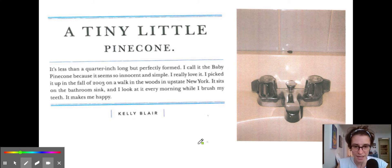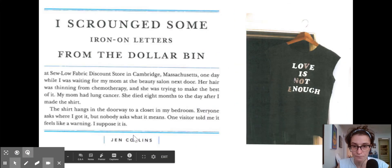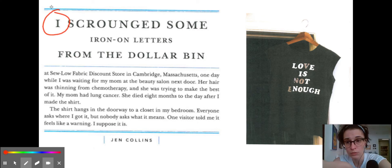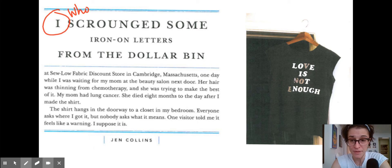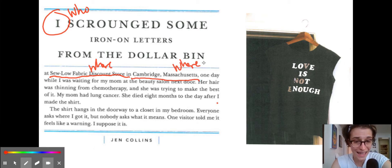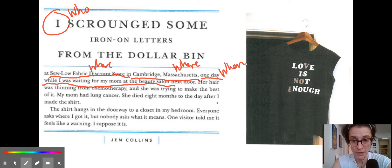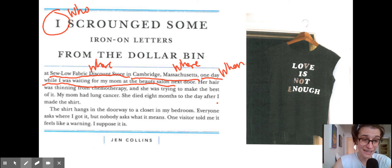Now let's look at the next story. 'I scrounged some iron-on letters from the dollar bin.' So here we have the shirt. 'I' — that's the who. 'Scrounged some iron-on letters from the dollar bin at Solo Fabric Discount Store' — that's the where. In Cambridge, Massachusetts — that's the where. When: 'one day while I was waiting for my mom at the beauty salon.' And now we're getting some kind of why perhaps: 'her hair was thinning from chemotherapy and she was trying to make the best of it.' So the chemotherapy is a bit of the why.